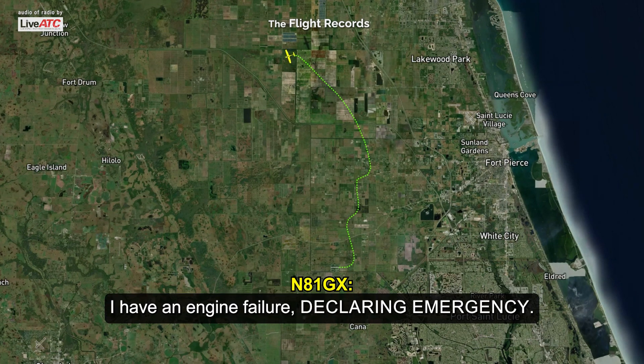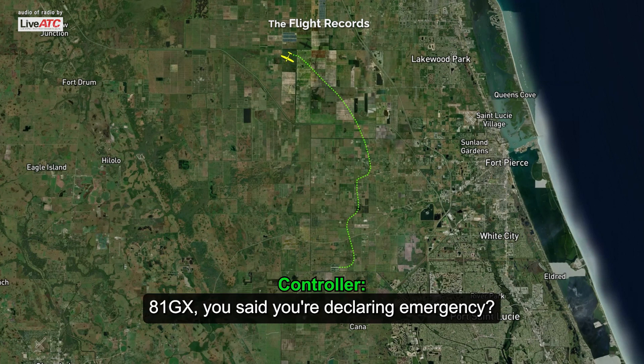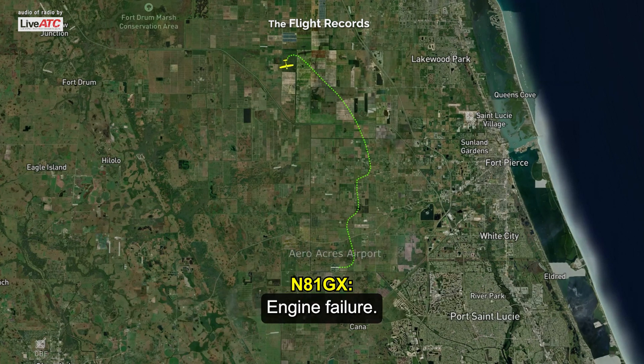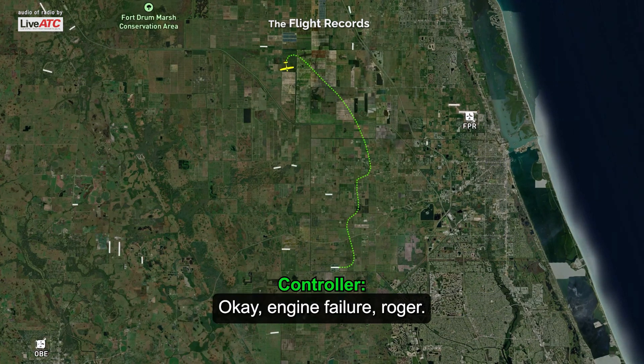I have an engine failure, declaring emergency. A1 Gulf X-ray, you said you're declaring emergency? Roger. Roger. What's the nature of the emergency? Engine failure. Okay, engine failure, roger.